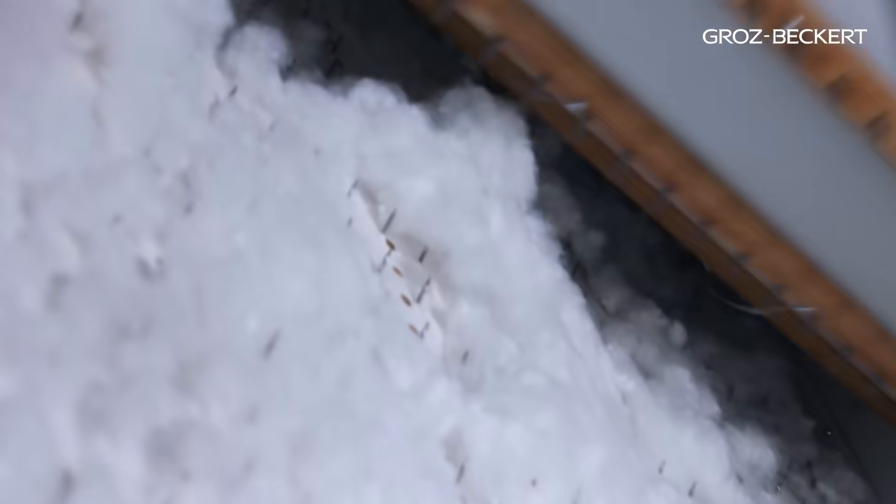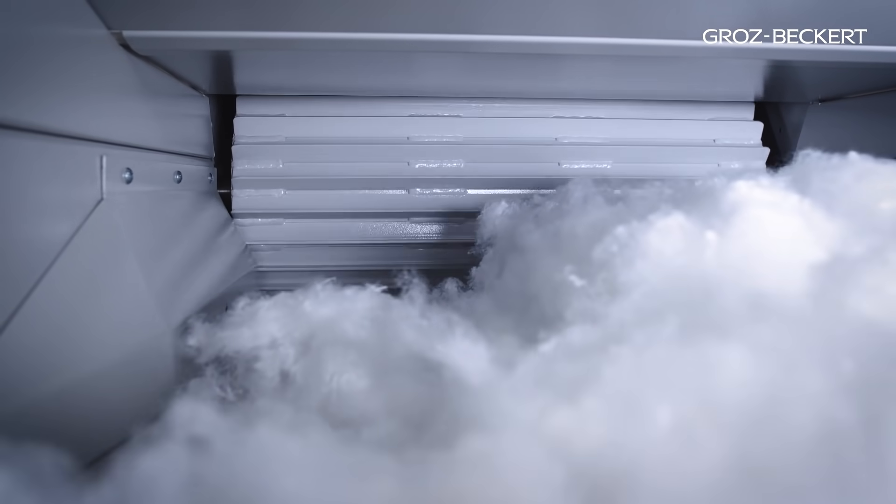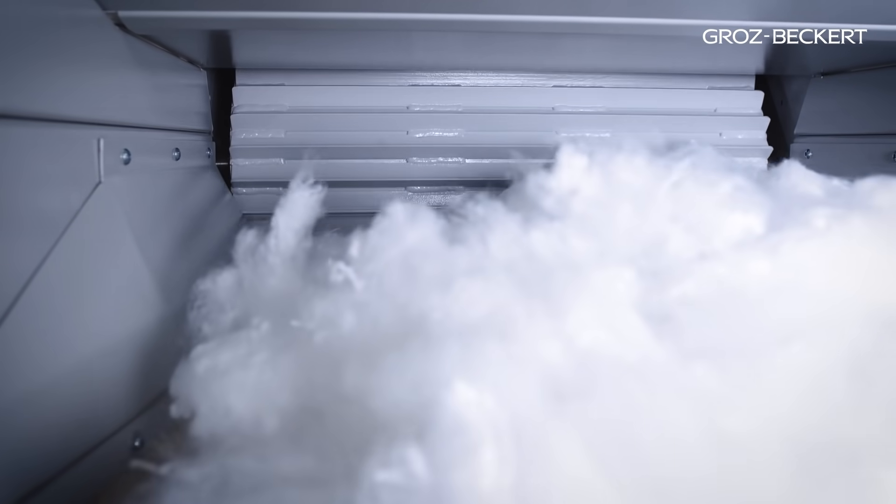Via a special feeding belt, the raw fibers are fed to the so-called carding willow. At this stage, the fiber flocks are roughly pre-opened for the first time.